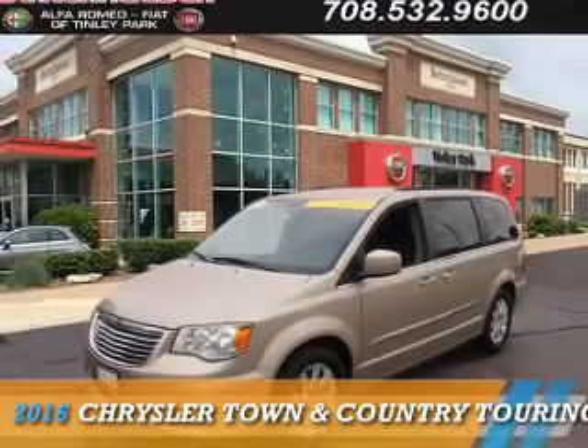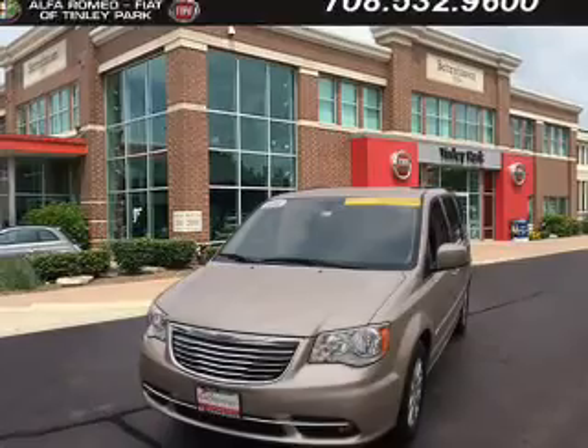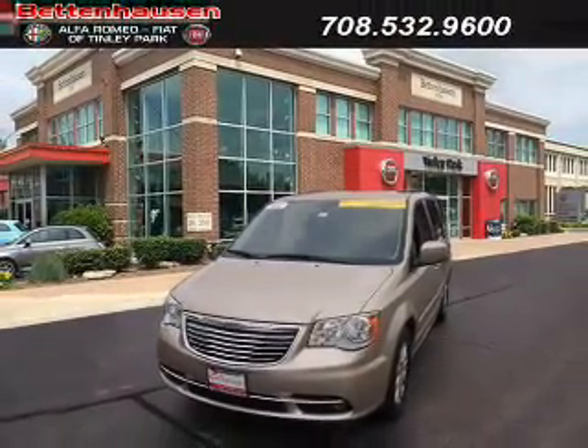Presenting the 2016 Chrysler Town & Country. It's powered by Front Wheel Drive, a 3.6-liter, 6-cylinder engine and an automatic transmission.